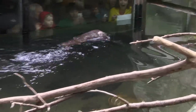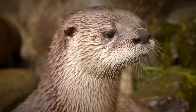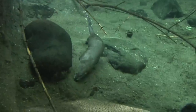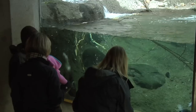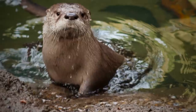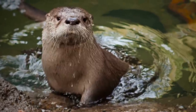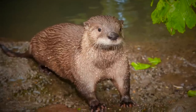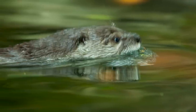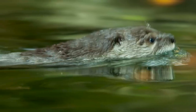River otters are native to this area. Tilly, which is Mo's mother, was actually orphaned in the Clackamas area and brought here to the zoo. When guests come to visit Tilly and Mo, they're actually helping to support Metro, which is our governing body here at the Oregon Zoo. They're helping to restore those wetlands and riverbank areas that our native river otters actually live in, and hopefully you'll be able to see them out on your own. It's really exciting for us to be able to be a part of that.